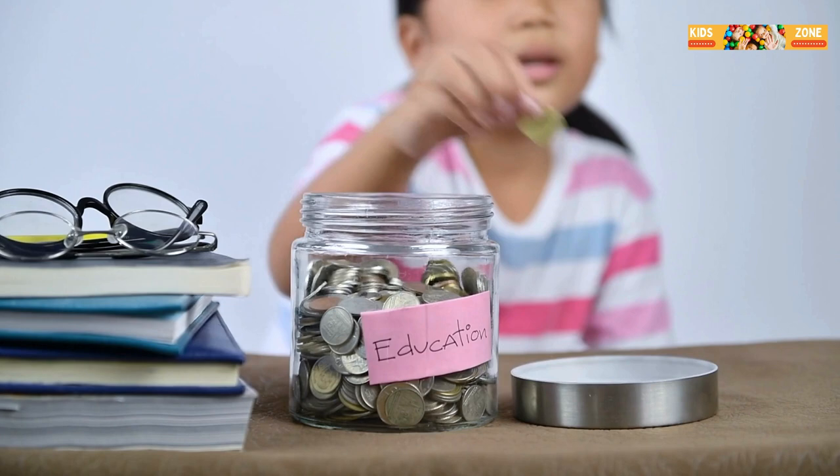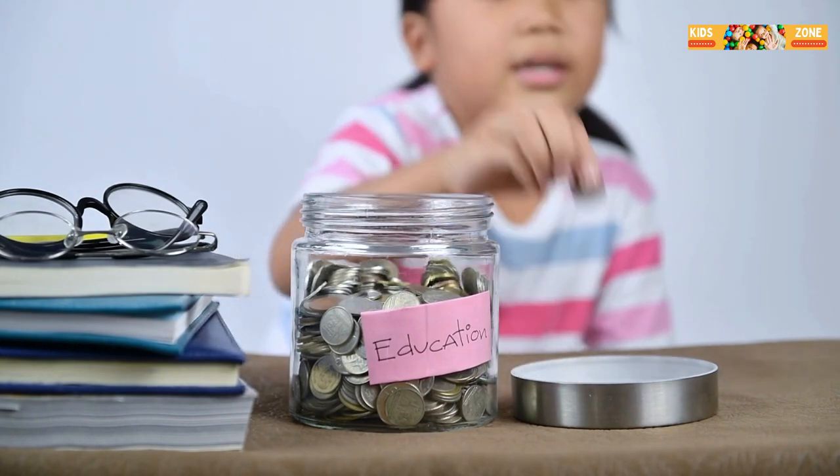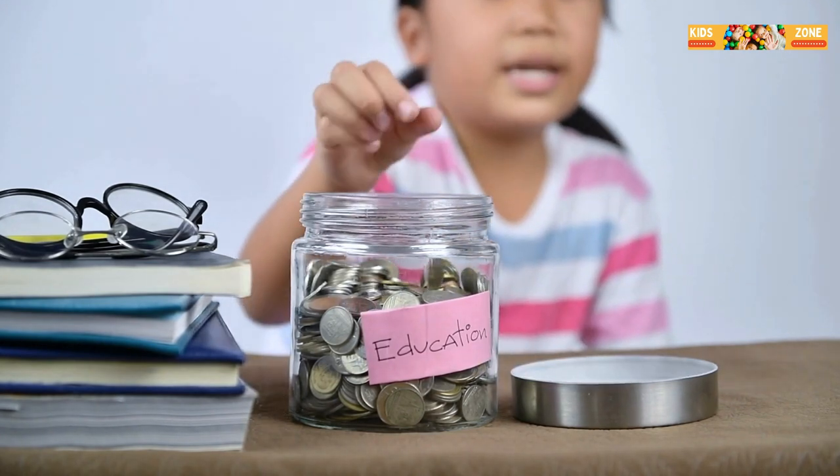Now let's talk about needs and wants. Needs are things you can't live without, like food, water, and shelter. Wants are things that are nice to have but aren't necessary, like new video games or extra snacks. It's important to understand the difference because we can't always get everything we want.